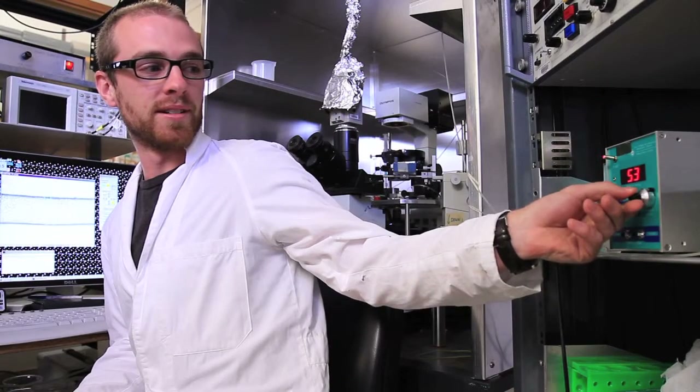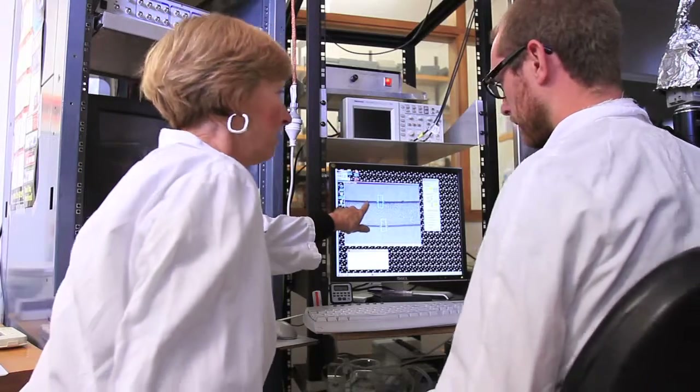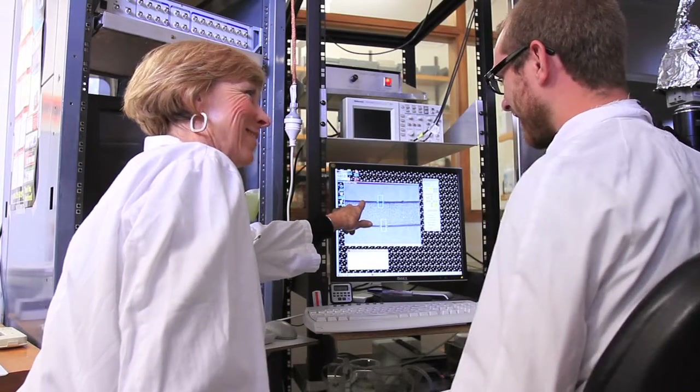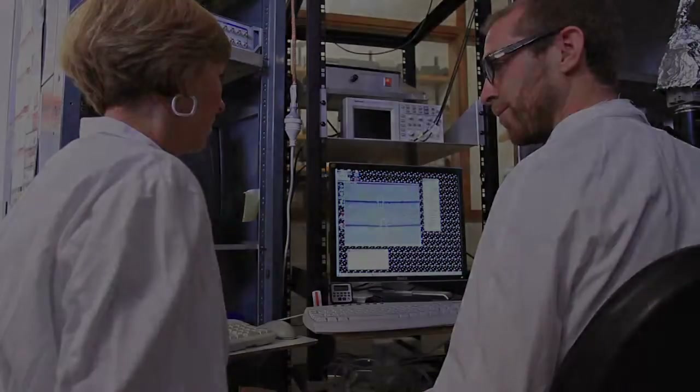The most exciting thing about research is the element of discovery. Every day isn't a day of discovery — there's lots of tedium in between times, just as there is in other professions. But I think the ability to follow a hypothesis and follow a lead is really quite a blessing as far as a career goes.